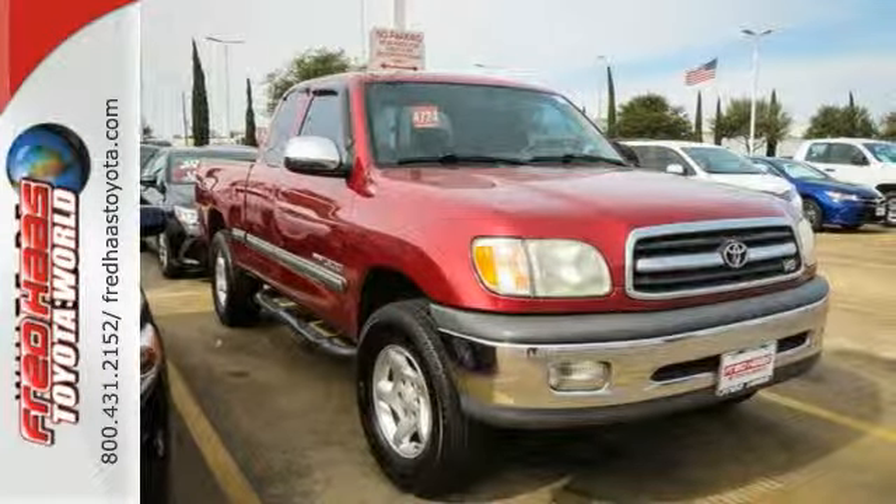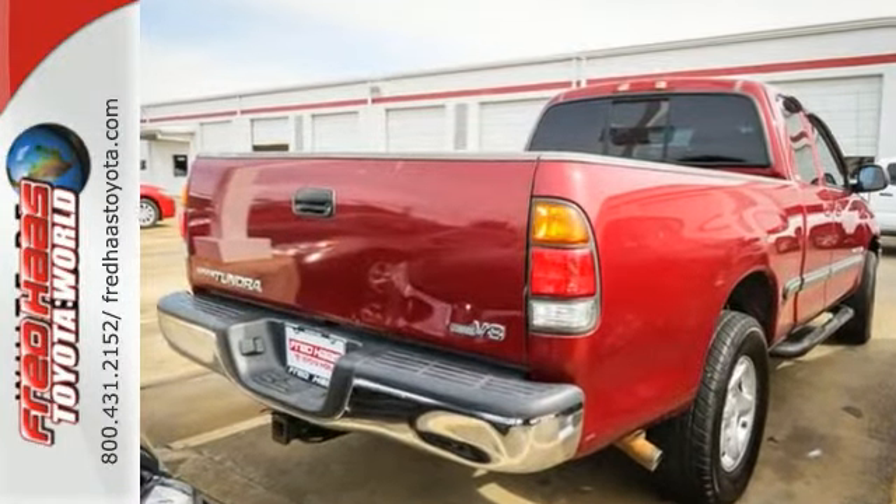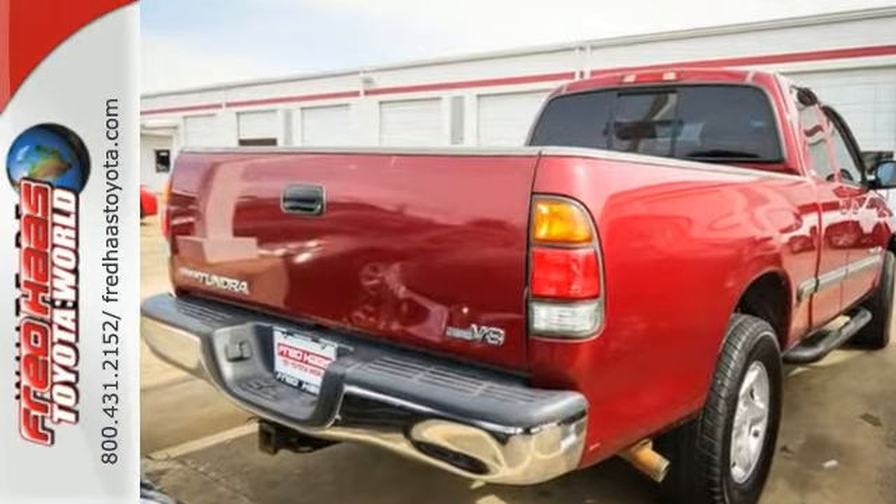Including fog lights, running boards, and tinted windows. You'll also get window rain guards, a sliding rear window, and a tow hitch receiver.